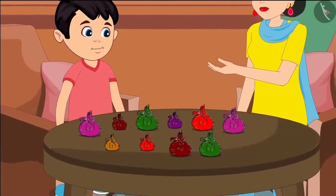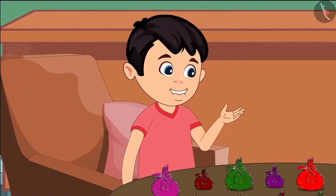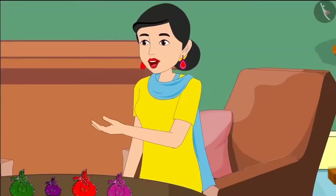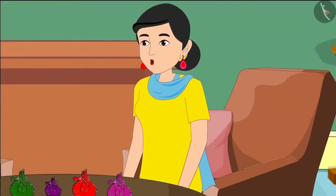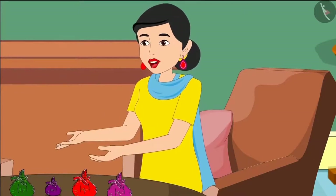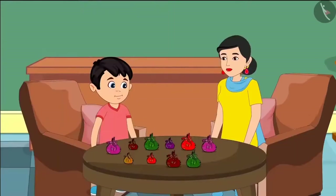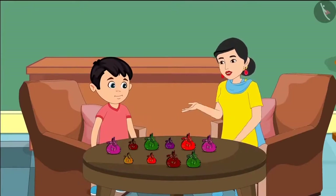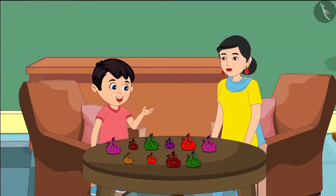Yes, Mommy. There are less toffees in some packets. No, Chotu. Here we count a packet as ten because there are ten toffees in all the packets. If there are not ten toffees in all, then we have to open all the packets and count them one by one. But it will take a lot of time, Mommy. Yes, Chotu. So we should put ten toffees in each packet before we start counting the packets. Okay, Mommy. I understood.